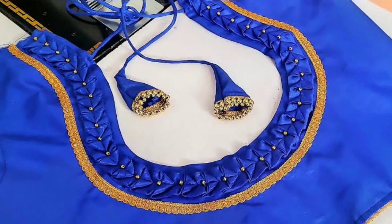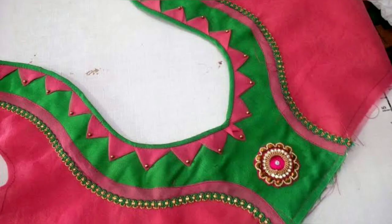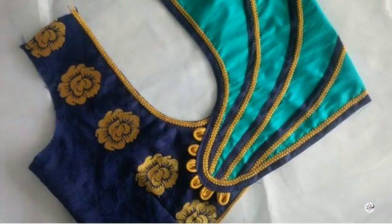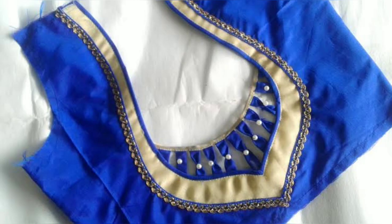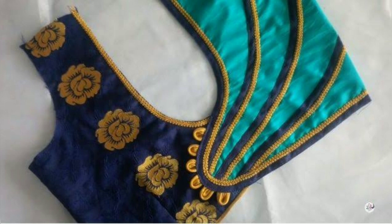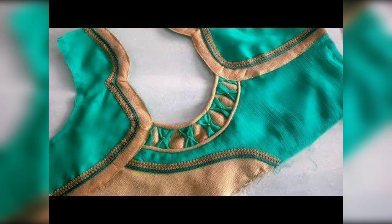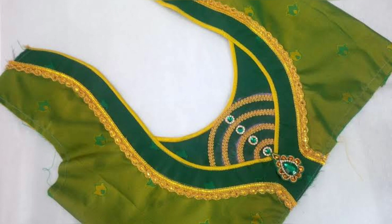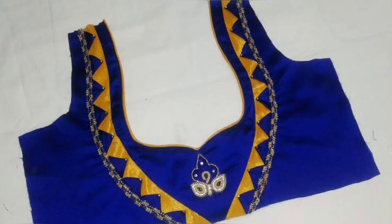You may also choose a simple plain saree, but your designer blouse will make it so beautiful. So see all these types and choose your most beautiful design. These types of patchworks are very unique and they will make you very gorgeous. These designs are also very comfortable to wear.